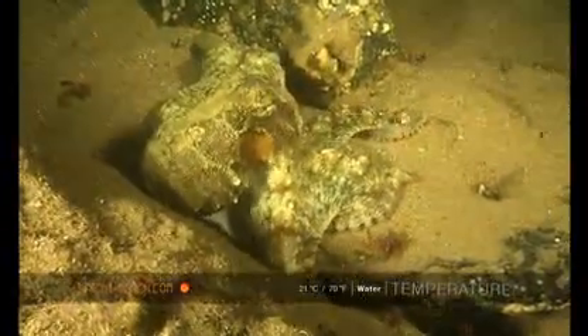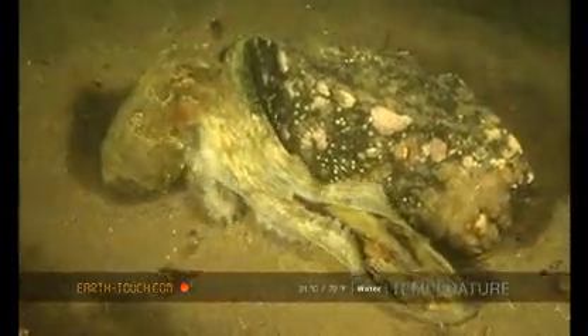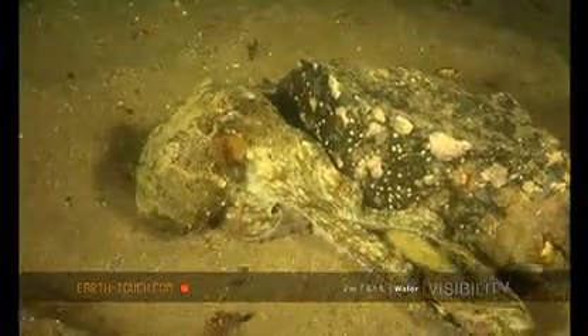It uses the ends of its tentacles to explore the little crevices. You can see it extending its legs under the ledges here, feeling out for any possible food items, really blocking off any exits for little fish or crabs.